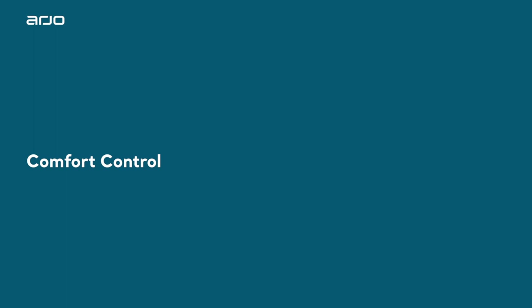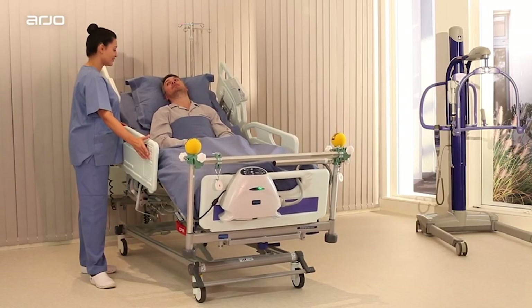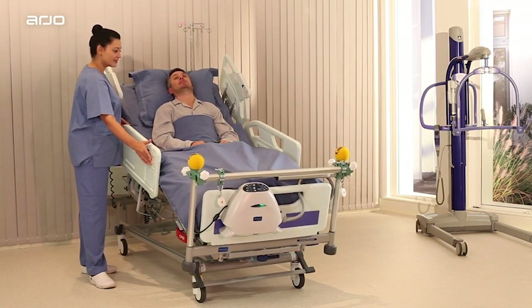Comfort Control. Comfort Control on the Autologic pump provides a softer or firmer support surface according to patient preference, without compromising mattress performance.